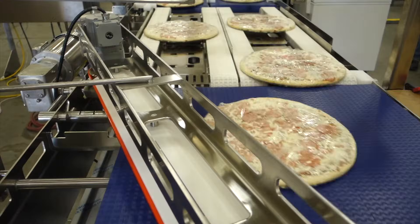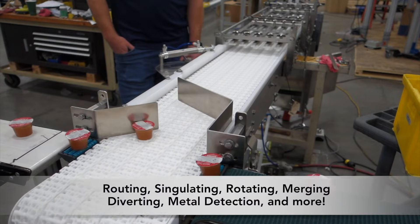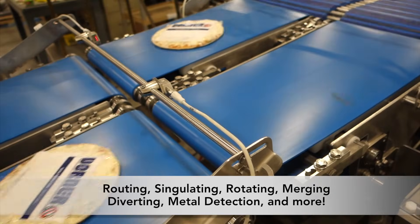Through our Engineered Solutions Group, Dorner provides a variety of solutions for product handling, including product routing, singulating and rotating, merging and diverting, metal detection, and more.